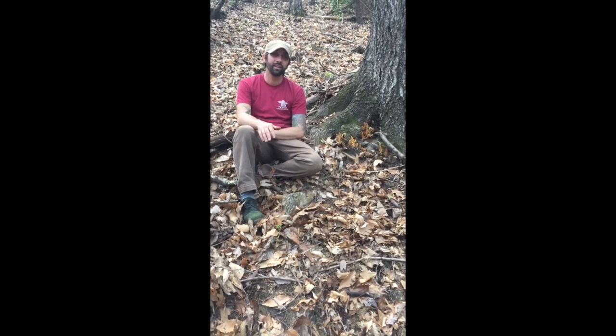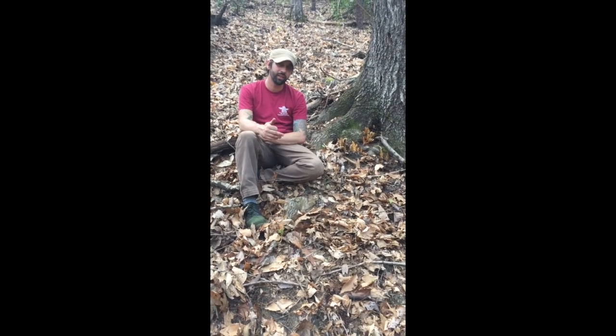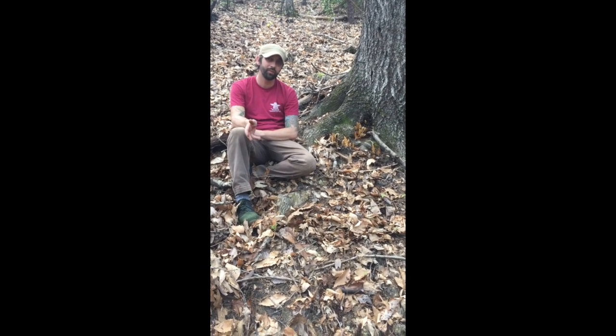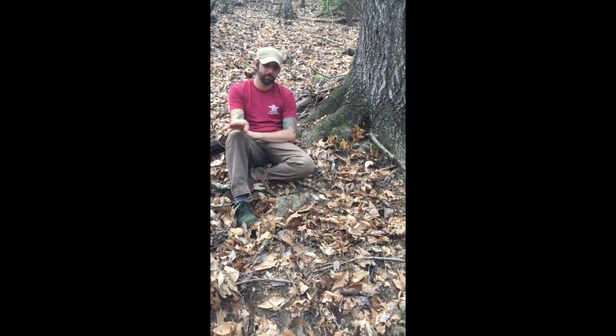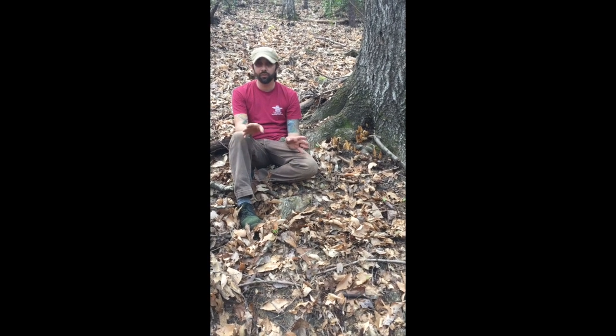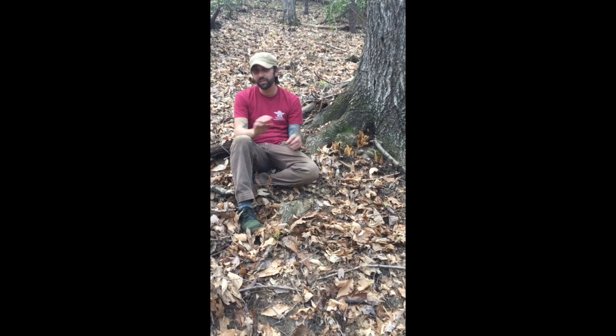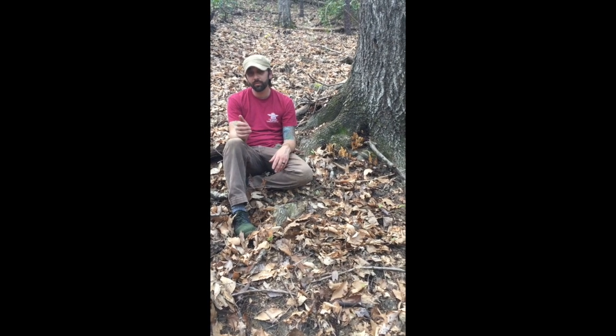Hey everybody, just back here with a little addendum to the bear corn video. I wanted to mention that here in North Carolina, where this is being filmed, bear corn is extremely plentiful — we've seen it all through the woods on our hike today. But it is considered an endangered species in some parts of North America.